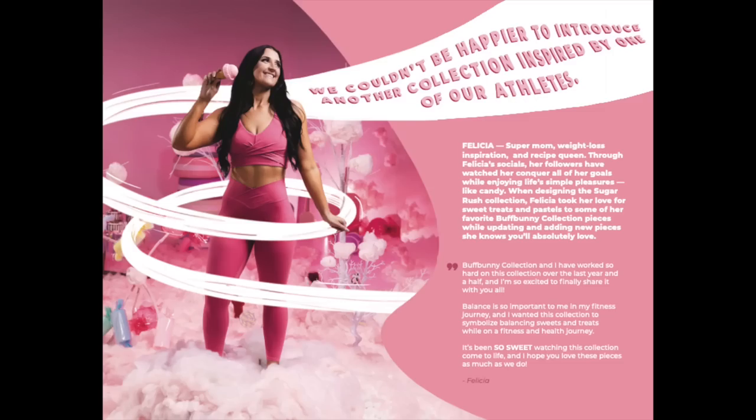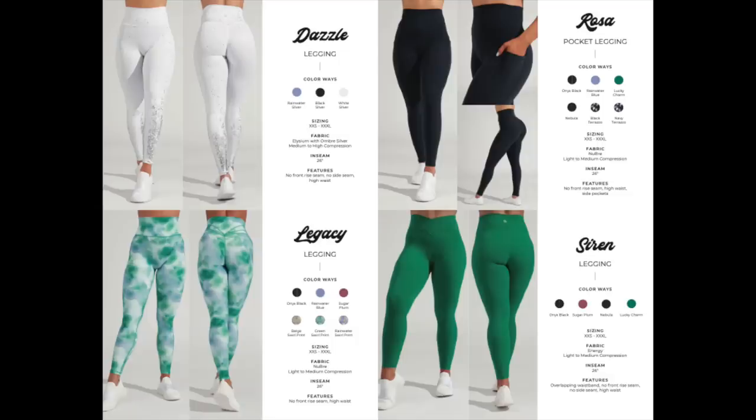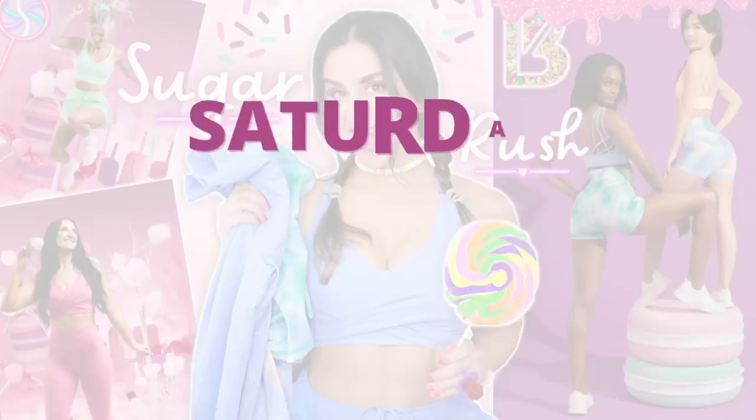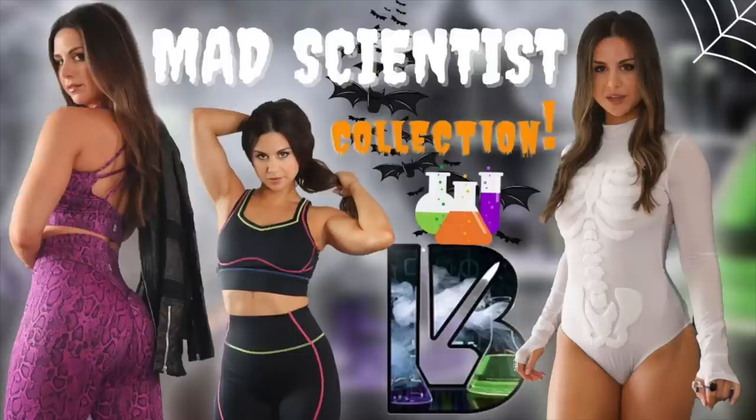There's nothing I love more than a really fun creative theme, and in case you don't know, Buffbunny is known for those and this is no exception. This new collection is called Sugar Rush. It is launching this Saturday, May 14th at 2 p.m. Eastern Standard Time. This is a complete candy themed collection, as if you couldn't tell.